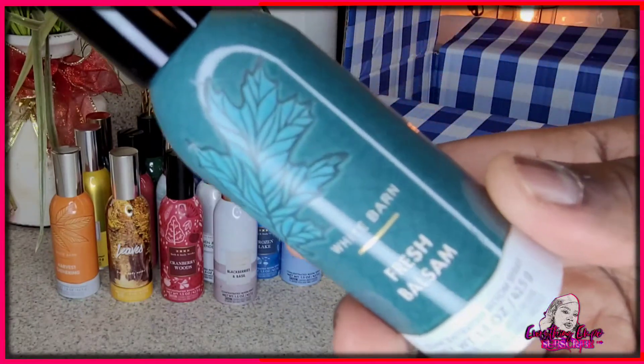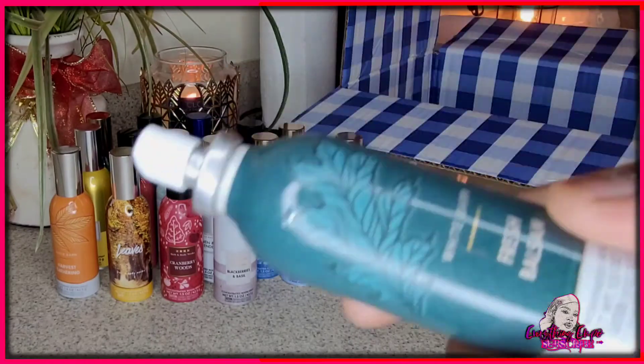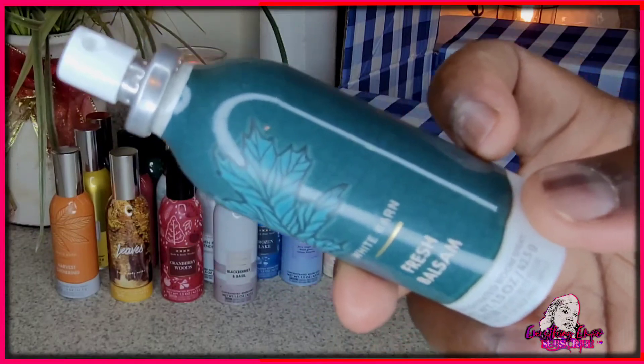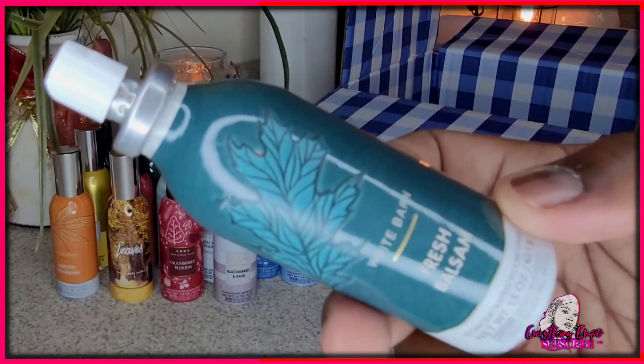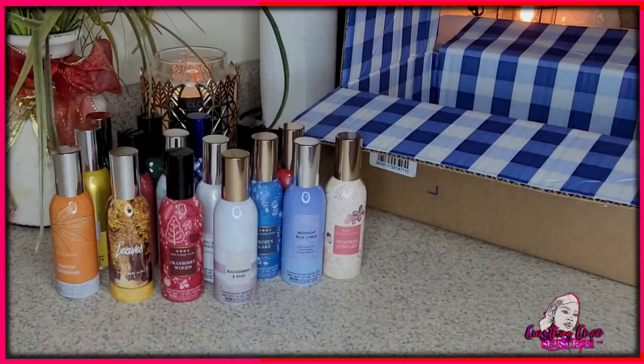This is Fresh Balsam — hope I'm pronouncing it correctly. If you have a fake Christmas tree, you won't forget that pine smell. This smells exactly like pine. It screams 100% Christmas. You know when stores have little decorating pine and you just get the pine for the smell? I think this is what they spray on it. If you have fake pine, you want to spray this to wake it up. This smells exactly like pine cones.